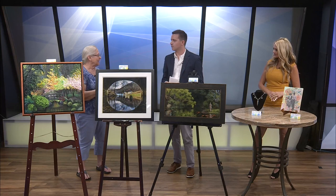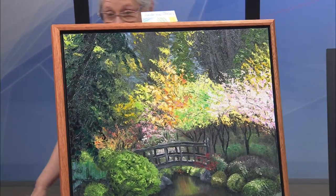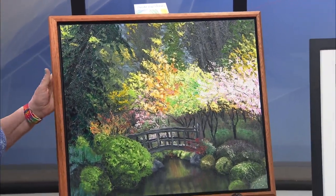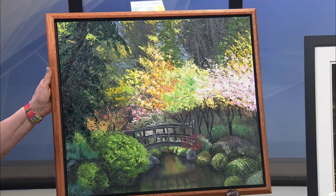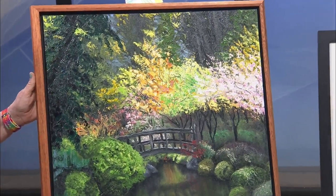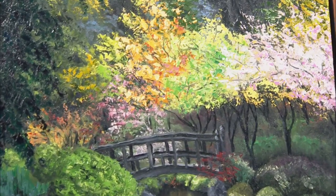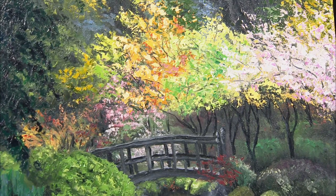We have several artists who do great work and wanted to emphasize that, get them a chance to have their work shown here. This is Andrew Jones. His work — he does oils — and this is a beautiful place similar to, possibly the gardens over at Nathaniel Green, or from a similar place like that. So he does all oils.